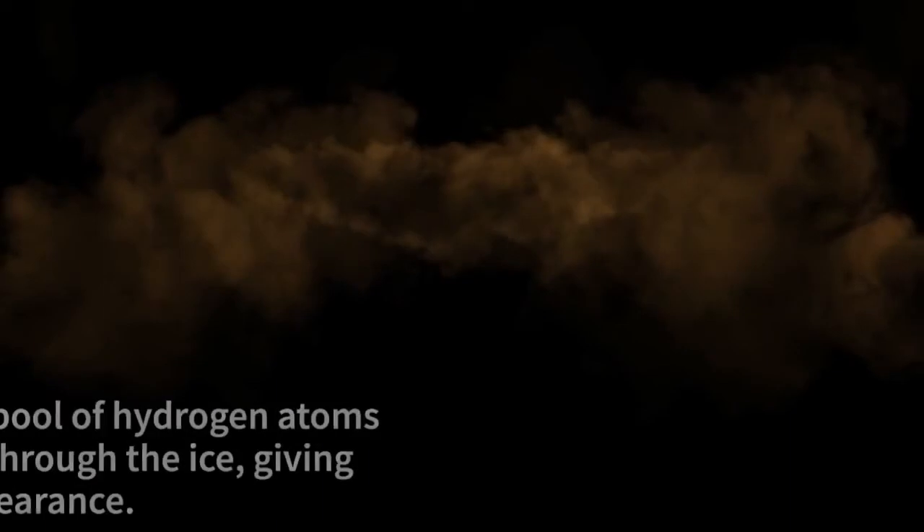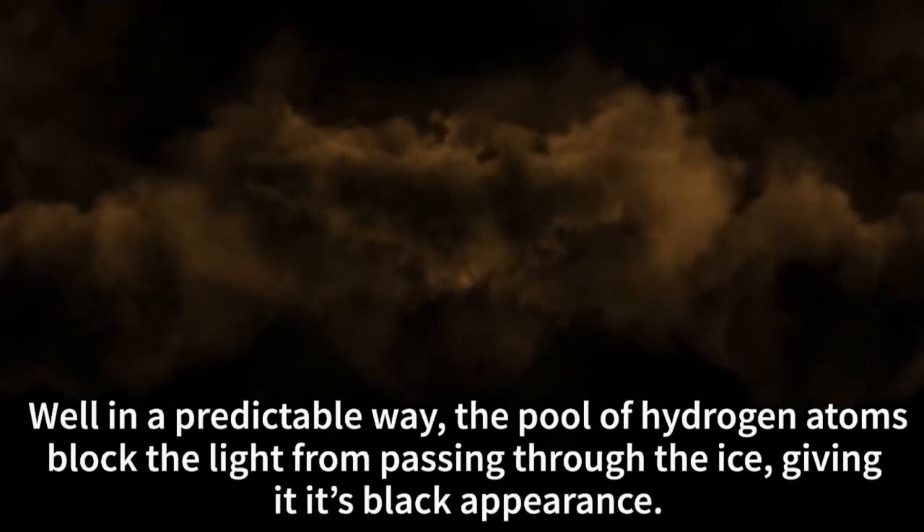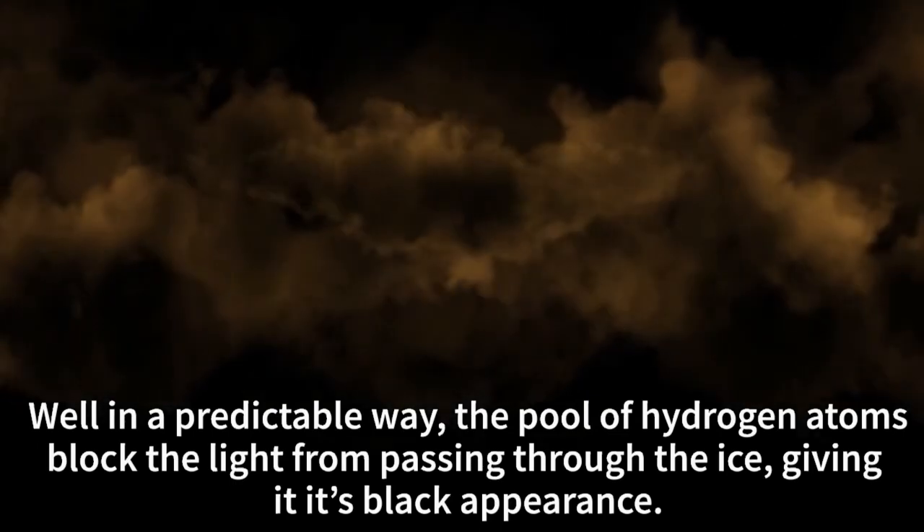In a predictable way, the pool of hydrogen atoms blocks the light from passing through the ice, which results in its black appearance.